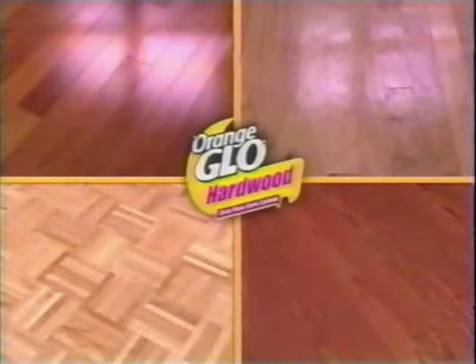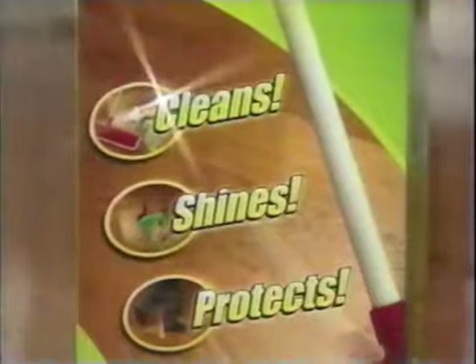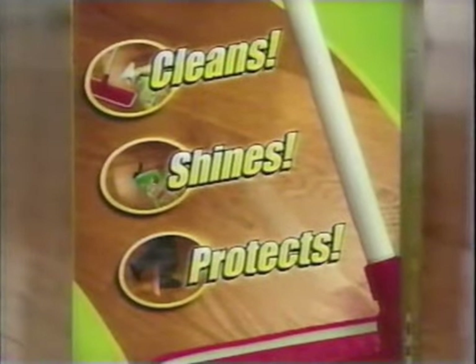Put the life and shine back into your floors with Orange Glow's amazing hardwood floor care system. It cleans, shines, and protects in one easy step.